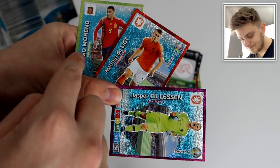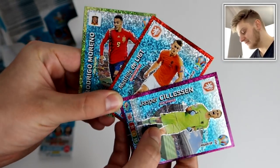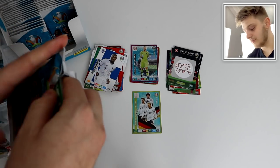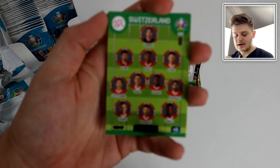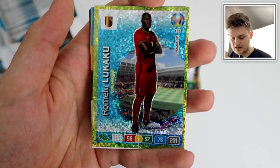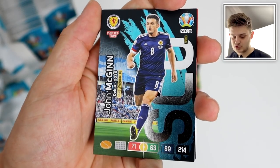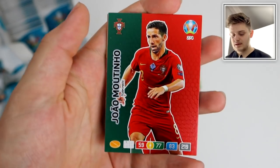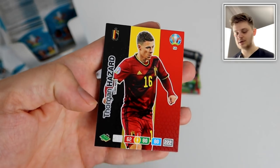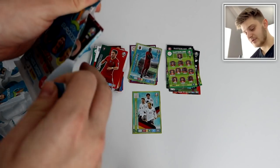If I misspeak I'm in big trouble! Manuel Akanji for Switzerland — the Dortmund centre-back, what a defender. We've now got one of each power-up card variation: defensive rock, goal machine, and goal stopper. I think there might be a midfielder one too. Here's another Switzerland team lineup card. Romelu Lukaku goal machine for Belgium of course, and John McGinn fans favourite for Scotland. Then Giamattino, Mason Mount, Robbie Brady, Jota, and Thorgan Hazard — Eden Hazard's brother.